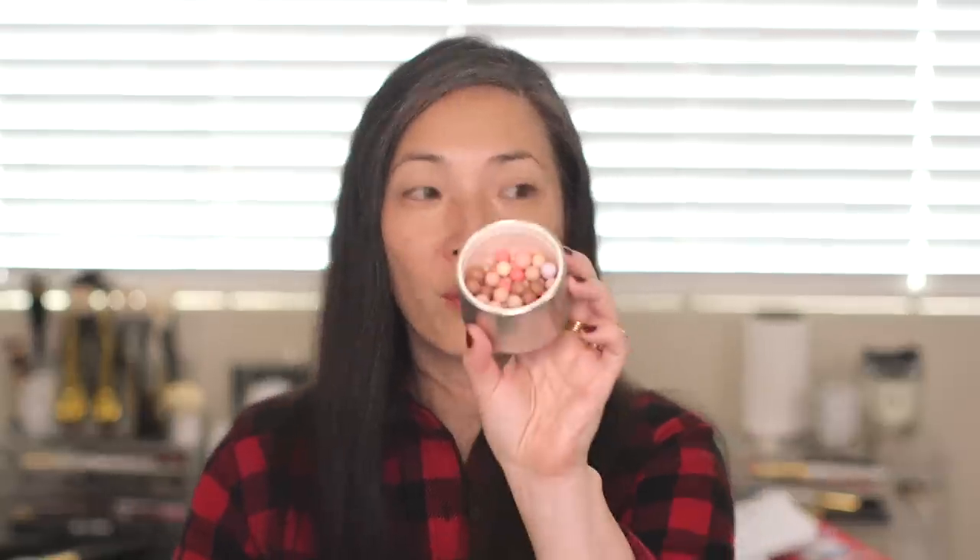I also purchased both the medium and the dore in the regular Meteorites line — not limited edition. I got both because the medium is great all over, and I got the dore for when I'm feeling super high maintenance and want to finish off areas I've contoured, or if I just want an overall bronzier effect. Still loving and enjoying these.